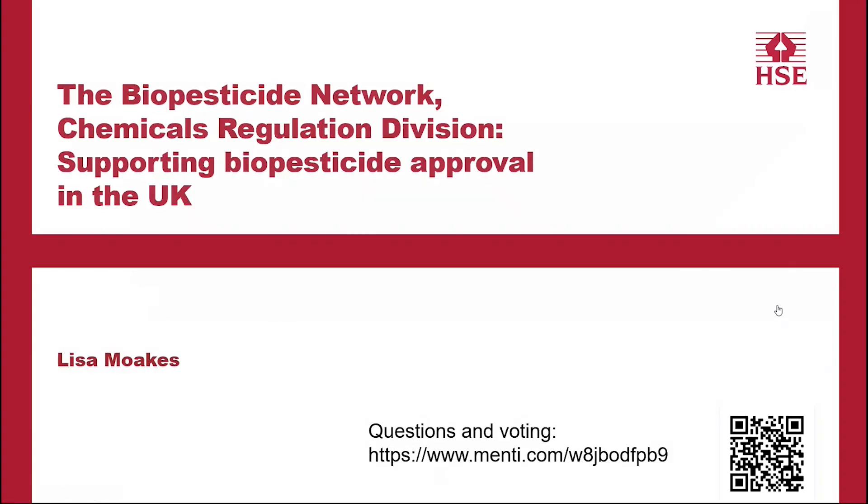Do check out the full report if you have some interest in that. Thanks, Ed — really, really useful. And it's great pleasure to ask Lisa Bokes from our Chemicals Regulation Division to talk to us about the Biopesticide Network and what work they've been up to recently. So, Lisa, over to you.